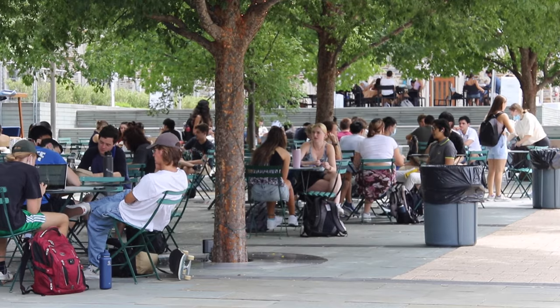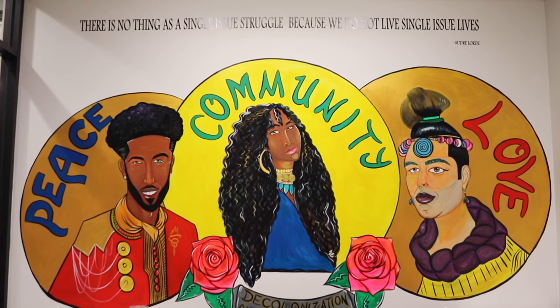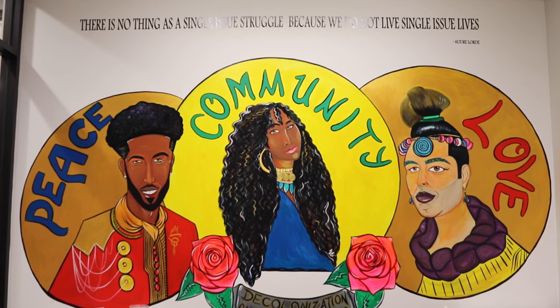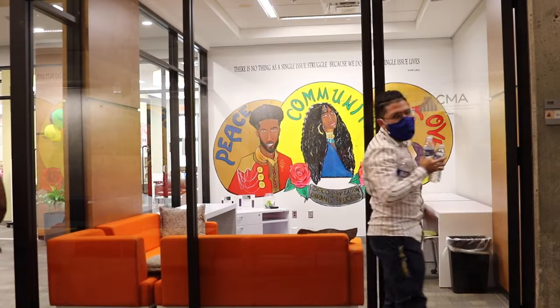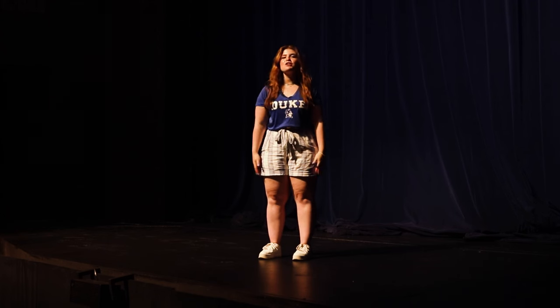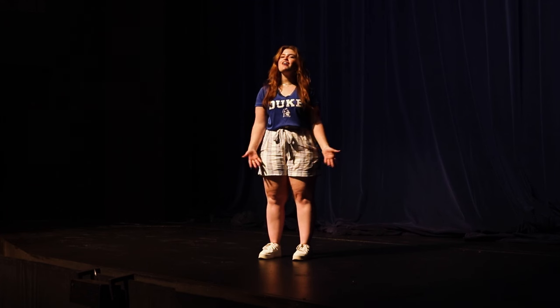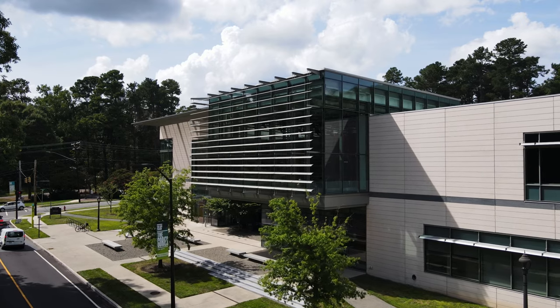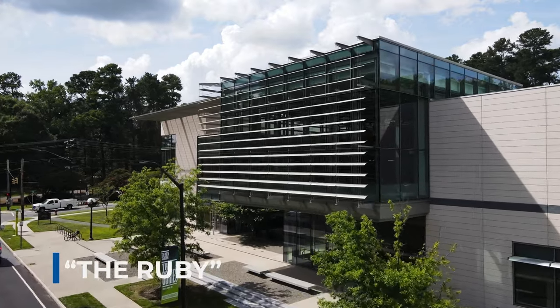Duke students are incredibly diverse and our identity and campus life centers reflect that, like the Center for Multicultural Affairs, the Mary Lou Williams Center for Black Culture, the Women's Center, and the Center for Sexual and Gender Diversity, as well as the many diverse religious groups active on campus. Just off of West Campus, we have the Rubenstein Arts Center, or the Ruby, which is home to dance studios, performance spaces, our student radio station, and design classes for all students.